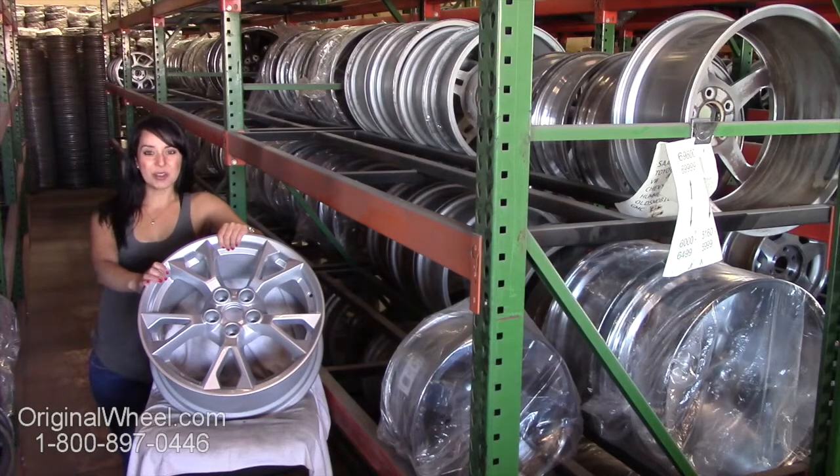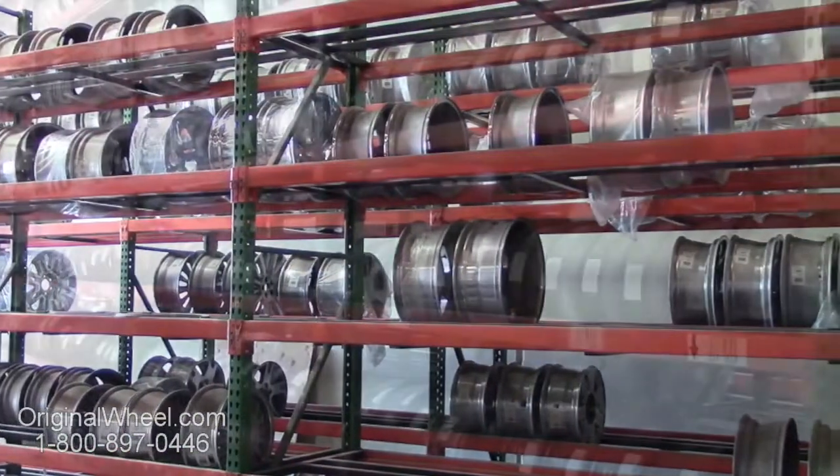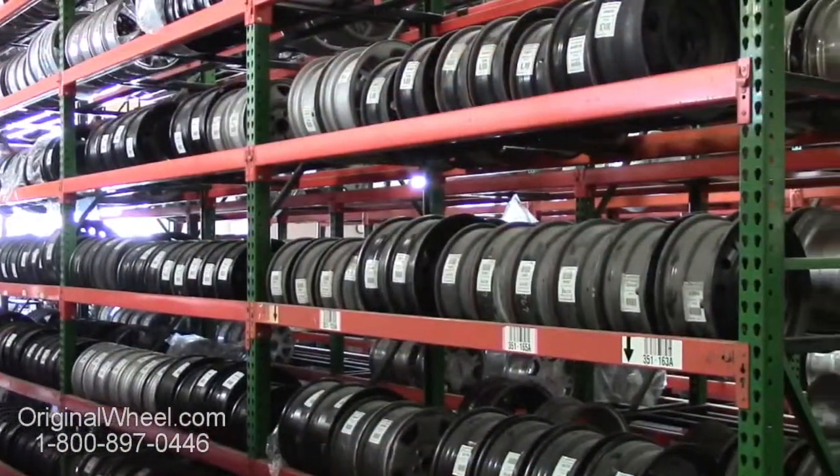If you have any questions or you need help finding a Nissan Pathfinder wheel, give us a call today. Our friendly representatives are standing by to assist you. Our sales representatives are here Monday through Friday from 8 a.m. to 5 p.m. Pacific Standard Time.